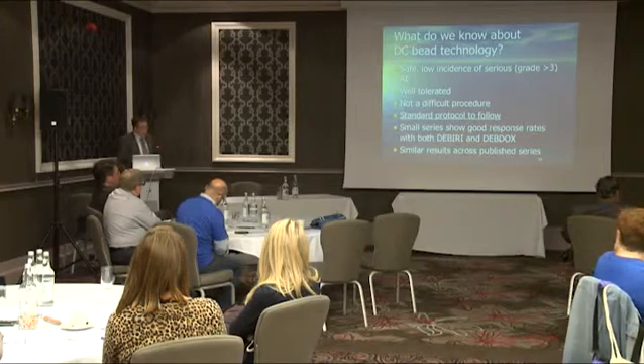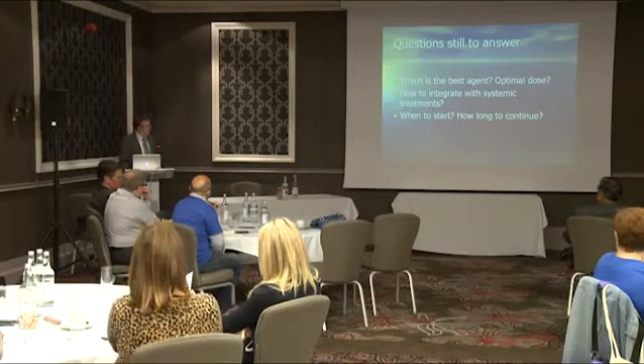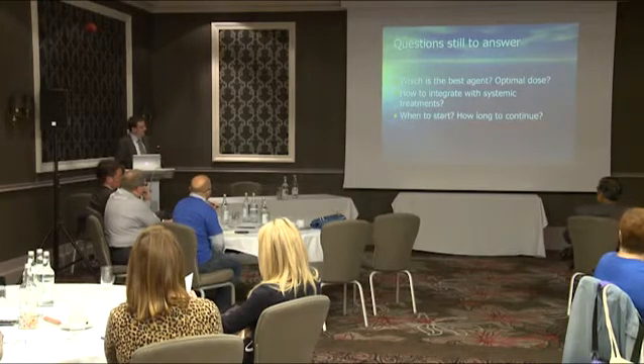In summary, DEB technology works in principle, is safe with a low incidence of adverse events, and in our experience and that of others it is very well tolerated. It's not a terribly difficult procedure and there is a well-publicised standard protocol to follow, which is immensely important when rolling out new technology across different centres. The small series published so far in ocular melanoma show good response rates with both DEB-TACE using irinotecan and doxorubicin beads. We still don't know which agent or dose is optimal, or how it integrates with systemic treatments, and the answers will come if we get together and put all the data into international registries.